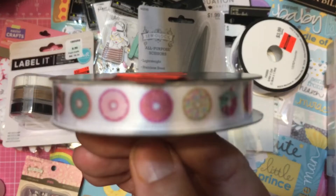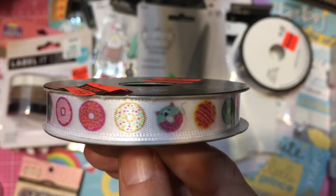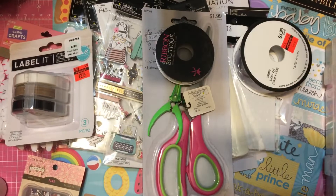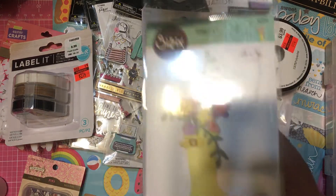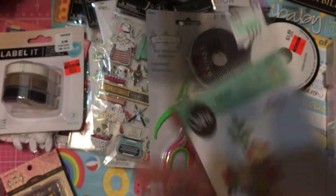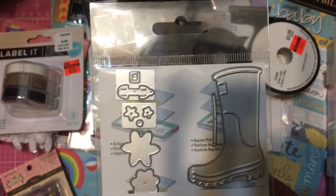I found this ribbon on clearance — it has cute little donuts and a little cat donut — and it was only 49 cents. The last thing I got was the Sizzix boot die. I used my 40% off coupon on this; I thought it was really cute, I've seen people do projects with it and really wanted it, so I paid six bucks for that.